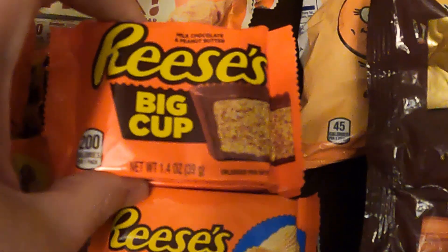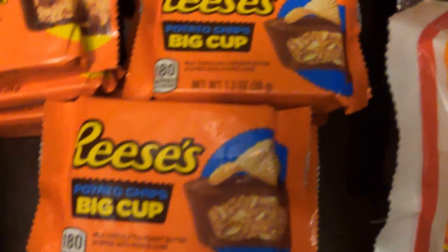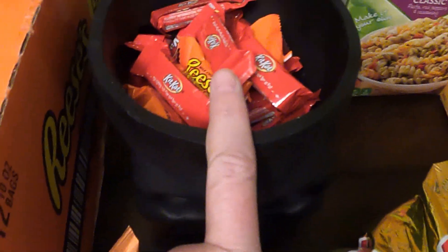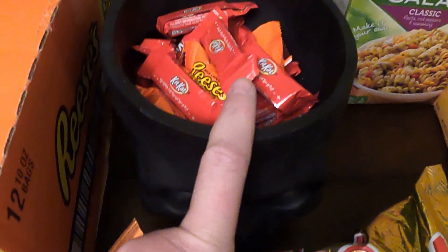These ones are just the big Reese's cup, and these ones have potato chips in them. We've got a couple of the Laffy Taffy. There is a skull candy, and then I had an open bag of the Kit Kat with the Reese's so I put those in there.